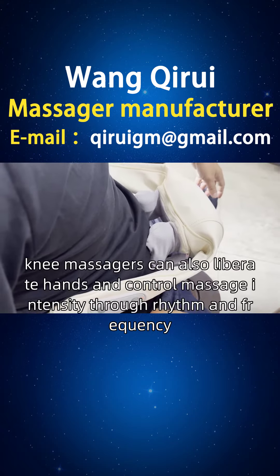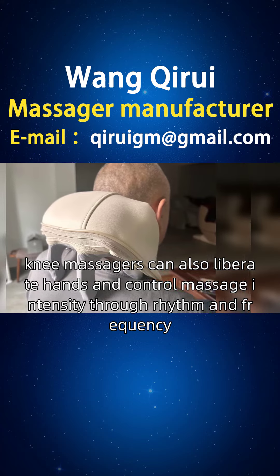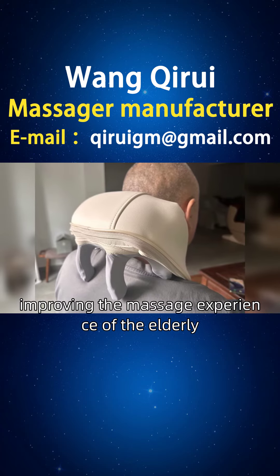In addition, knee massagers can also liberate hands and control massage intensity through rhythm and frequency, improving the massage experience of the elderly.